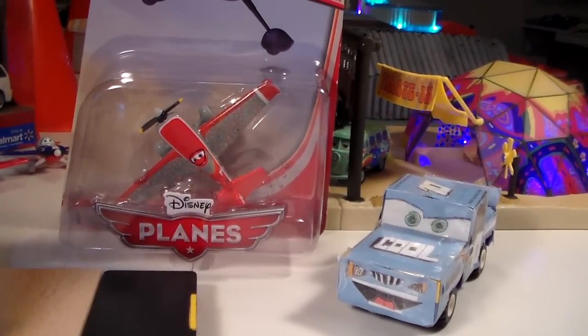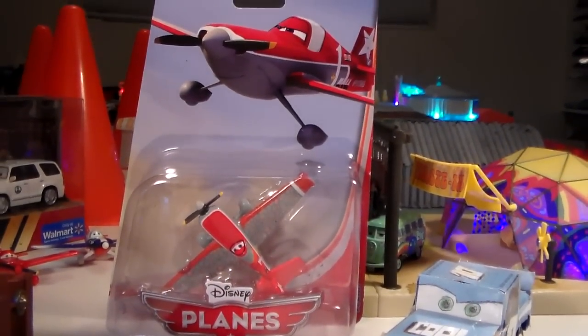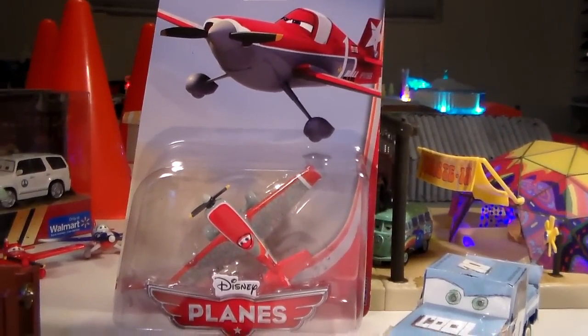Hey guys, welcome to Collection TV. Today we're going to be taking a look at Vasihi from the 2014 Disney Planes Collection.